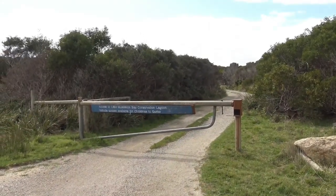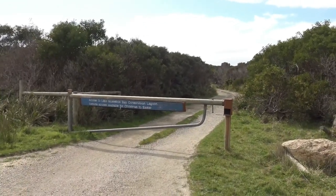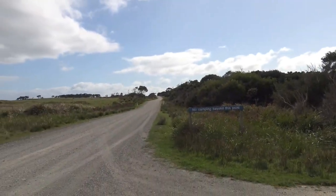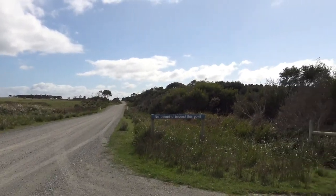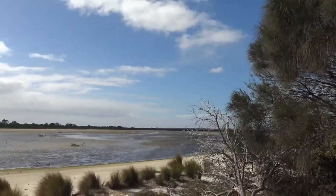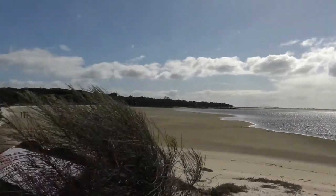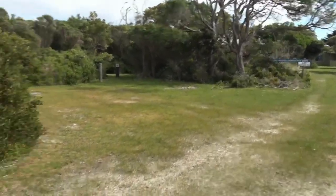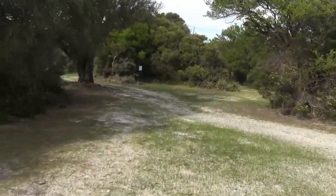This here is the Little Mussel Row Bay conservation lagoon and camping area, but it's only open from Christmas to Easter. No camping beyond this point — down that road there are a few private residences and a boat ramp, but not much else. So we'll go for a walk in there and see what we can find. That's Little Mussel Row Lagoon. Pretty windy here. No camping beyond that point — residents only. Nice little campsite, but it could get quite windy.